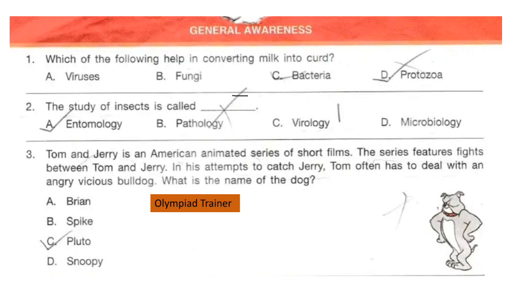Question 3. Tom and Jerry is an American animated series of short films. The series features fights between Tom and Jerry. In his attempts to catch Jerry, Tom often has to deal with an angry, vicious bulldog. What is the name of the dog? You can also write down your answer in the comment section. The correct answer is option B: Spike.